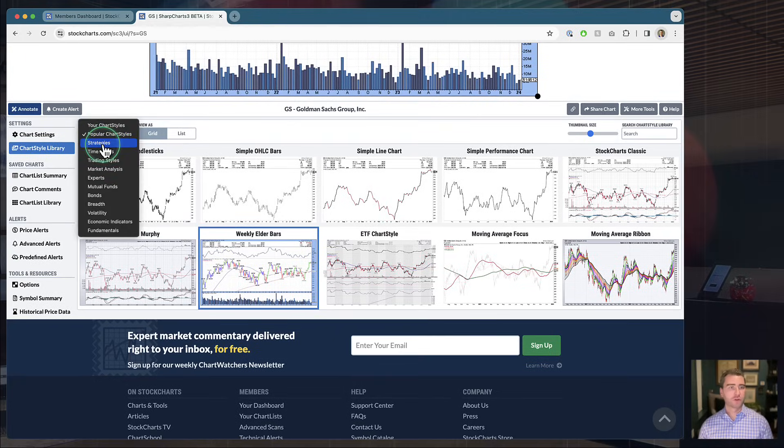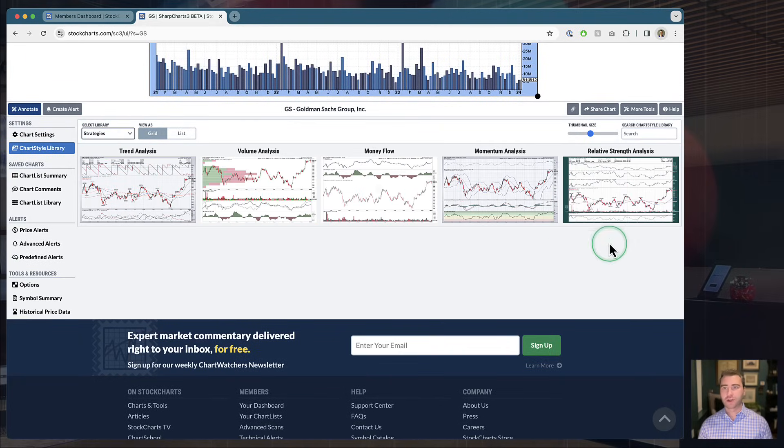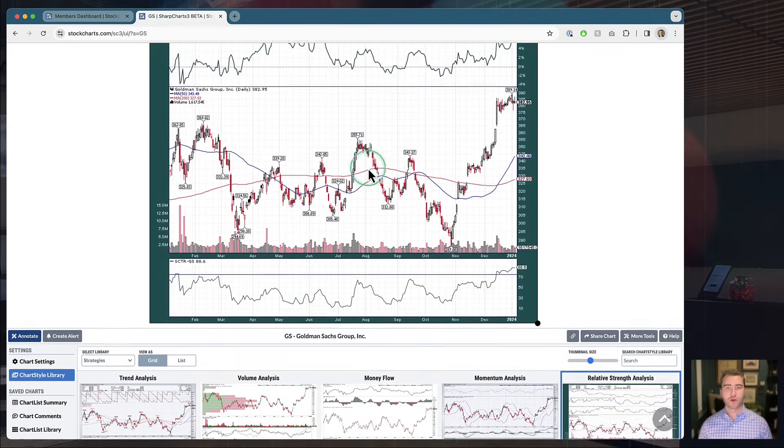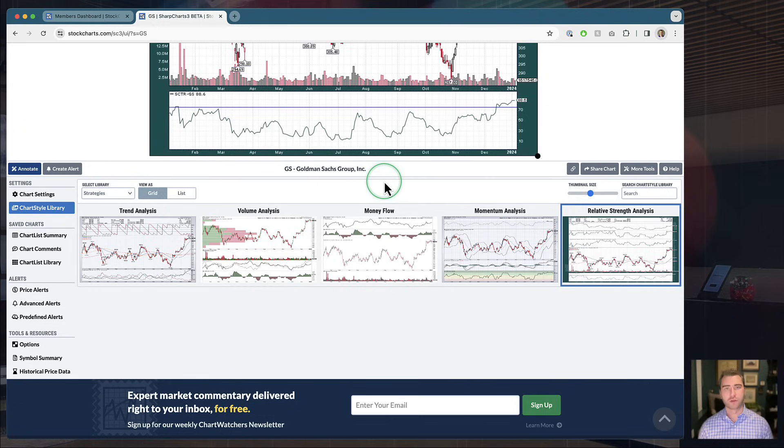All those different groups are in here as well — strategies, relative strength, and more. For example, that relative strength chart we looked at before is here; you can start to customize it and make it your own. All the sample charts are built right into the new SharpCharts Workbench. This is available right now on the live site, but we're going to have a big update coming out in a couple of weeks. Now, quickly running you through the features here: you might notice the 'View as' toggle. By default it's set to Grid mode, giving you a full grid of the different sample charts — condensed so they all fit together nicely.